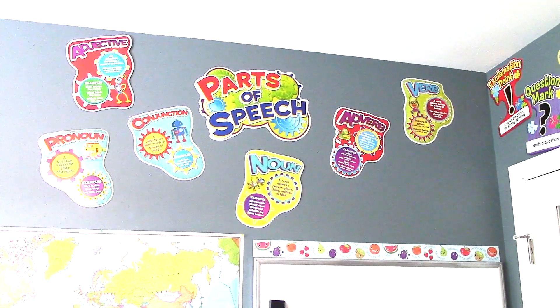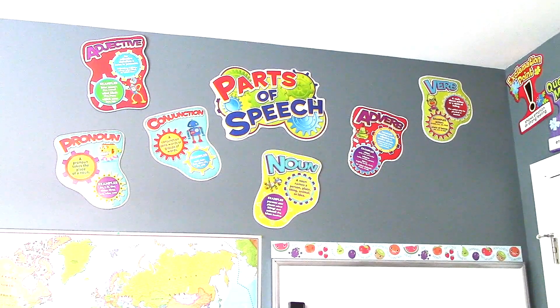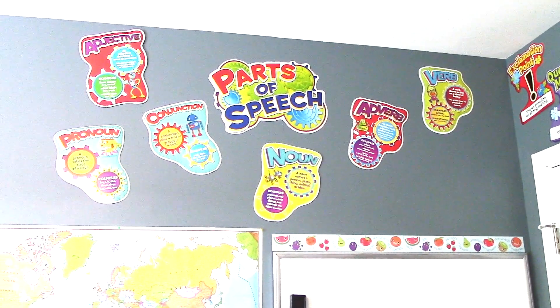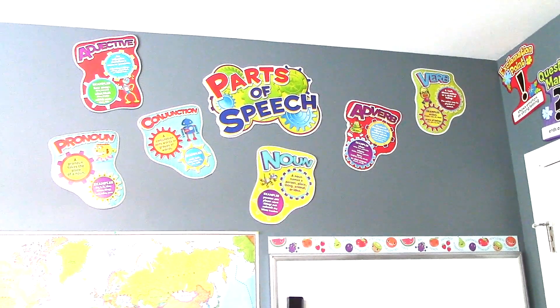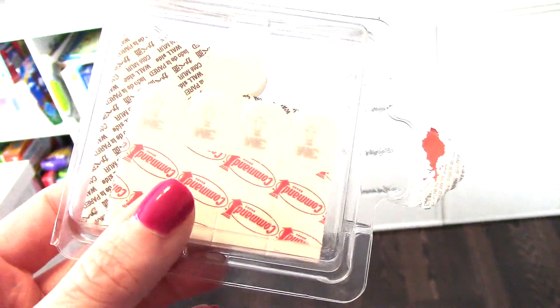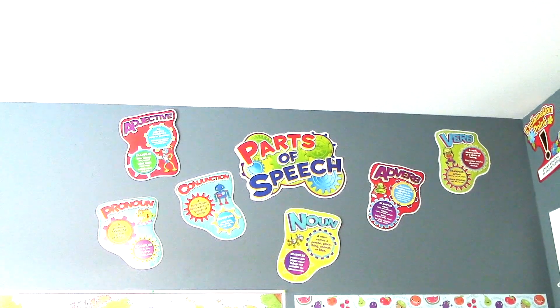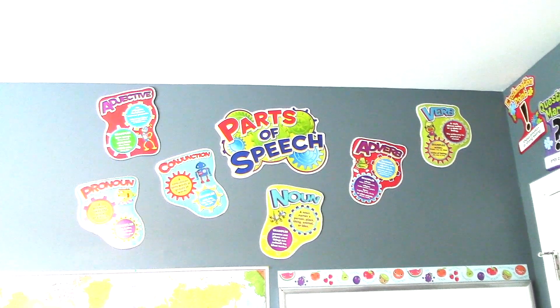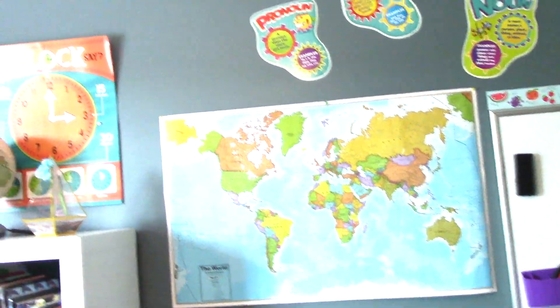I moved all the punctuation paradise posters over the door and now the parts of speech posters are over here. Another thing I learned the hard way — I could not find anything long-term that would keep posters on the wall. What I've been doing now is using Command strip poster strips. I got them at Michael's with a 50% coupon. That has been the only thing holding these on the wall — everything else I tried except thumbtacks was falling off. Those have been up there for quite a while and have not moved.